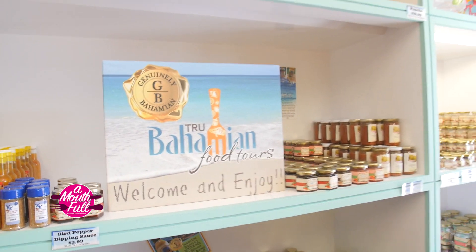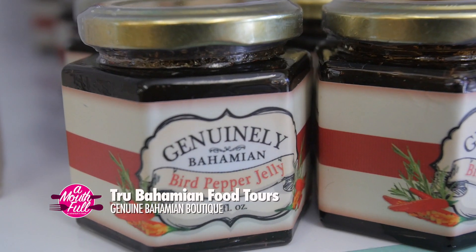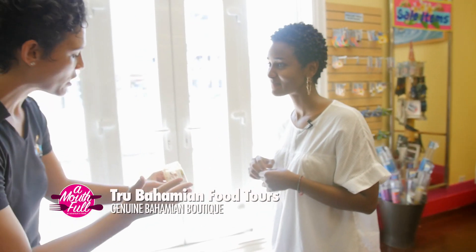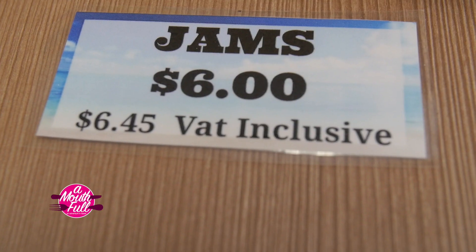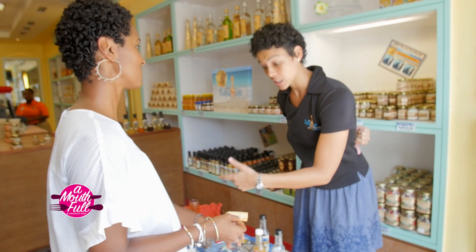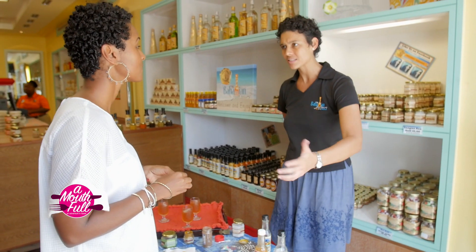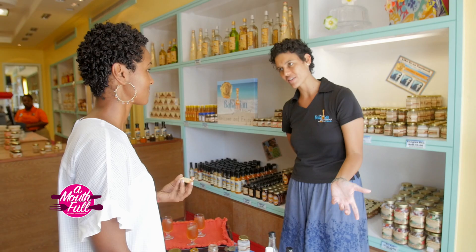At our fourth tasting stop, the Jailing Bahamian Boutique, we're trying guava jam that has an apple butter consistency with the real richness of guava fruit. We use guava jam on toast, on Johnny Cake, and paired with cheddar cheese or a baked wheel of brie. It also goes really well as a barbecue glaze — you see guava-glazed ribs or wings. And it's an essential ingredient in our baking: guava tarts and of course our world-famous guava duff.